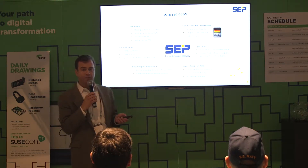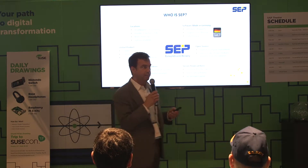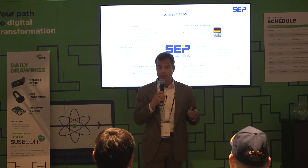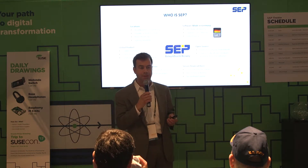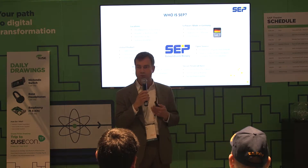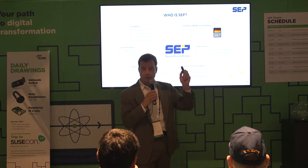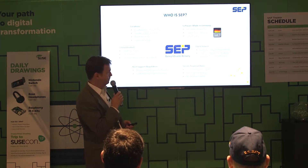Our SEP backup software is a commercial product, but it's also available as open source. That means customers can feel assured that, through the whole life of their SAP environment, they will always be able to restore data. Even if they no longer have a relationship with SEP, you can always pull down the open source software and do a restore 10 years or 20 years from now from some old backup.